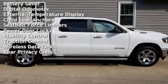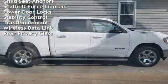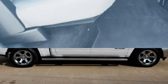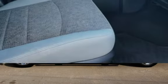Additional features include power steering, power windows, battery saver, digital odometer, external temperature display, child seat anchors, seat belt force limiters, and power door locks.